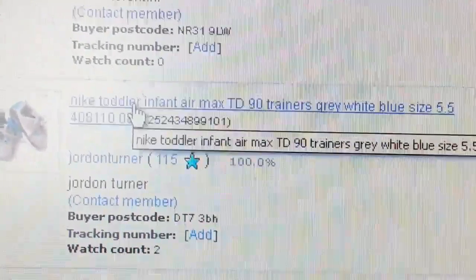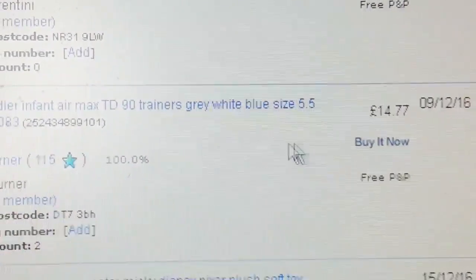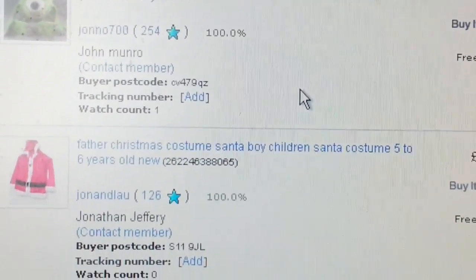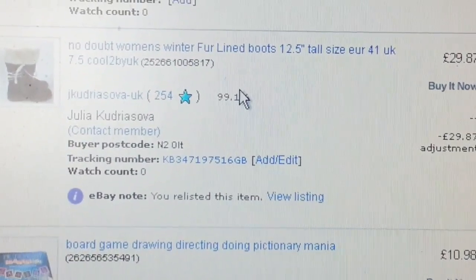Trainers — a toddler pair. I paid four quid and got back £14.77, which is quite good. If you can pay four or five quid and sell for £15 to £25, that's really good.